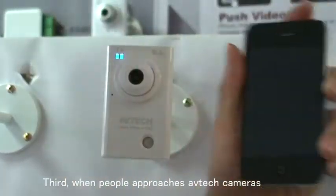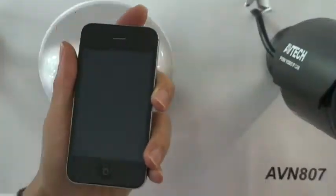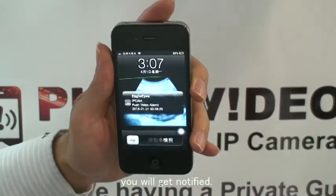Third, when people approach AVTECH cameras, in 5 seconds you will get notified.